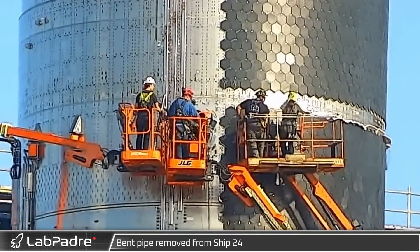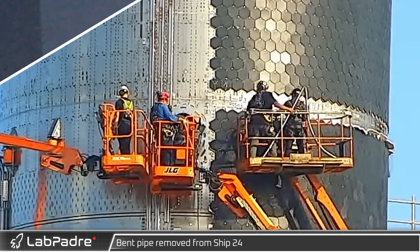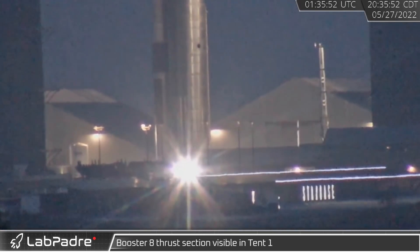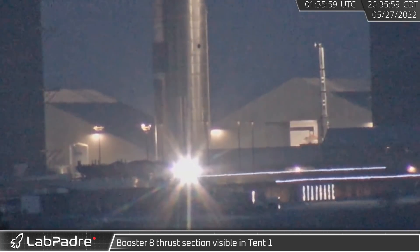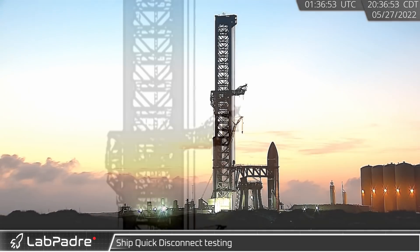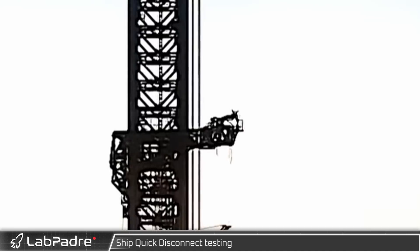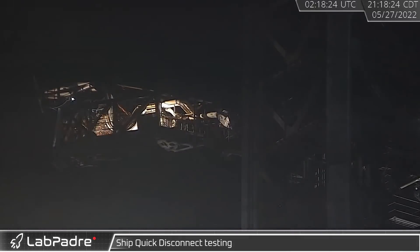Back at the launch site, as crews were busy inspecting the damage from the morning's test, a section of bent piping was removed from Ship 24. That evening, the door of Tent 1 was open, allowing us to catch a glimpse of Booster 8's thrust section inside. Even as they were evaluating the earlier failed pressure test on Ship 24, SpaceX was moving forward with other testing.